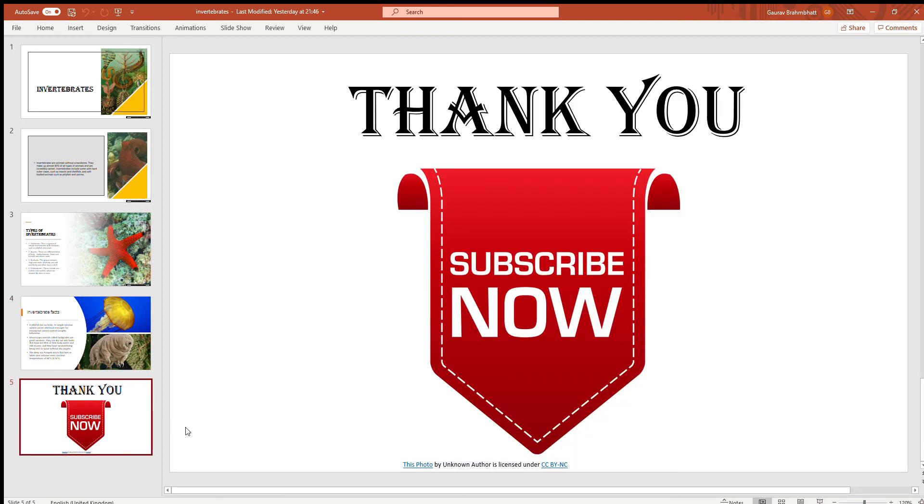Thank you for listening to my presentation about invertebrates. If you like this video, please subscribe — it will help me a lot and you can also get to watch some nice content. Thank you. Bye.